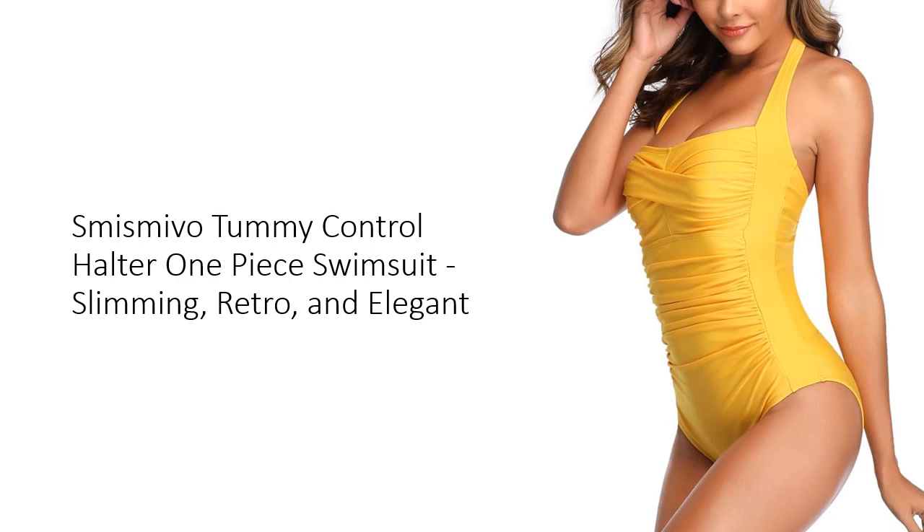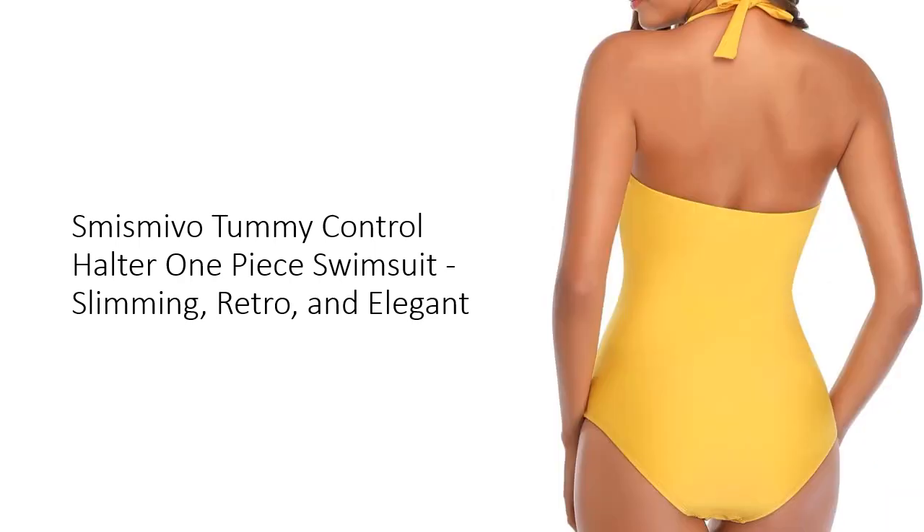Machine washable and easy to care for, it maintains its vibrant look and feel over time. Available in sizes XS to XXXL, the Smith's Mevo Swimsuit is designed to fit a wide range of body types. The ruched details and twist front design add a fashionable touch.